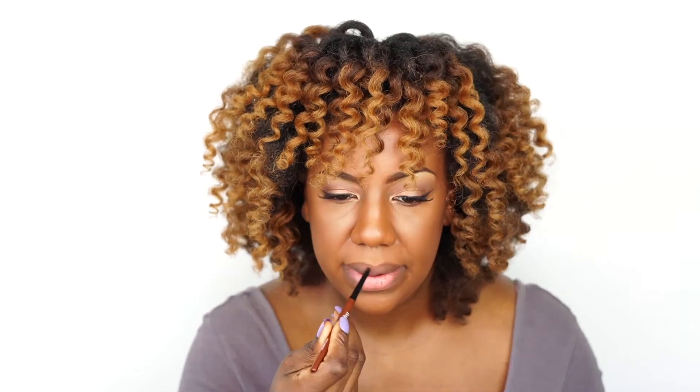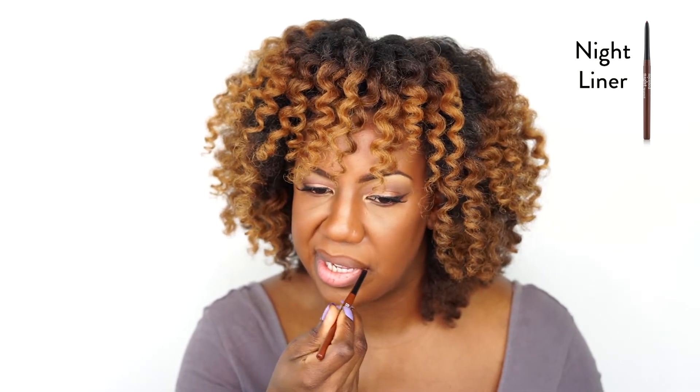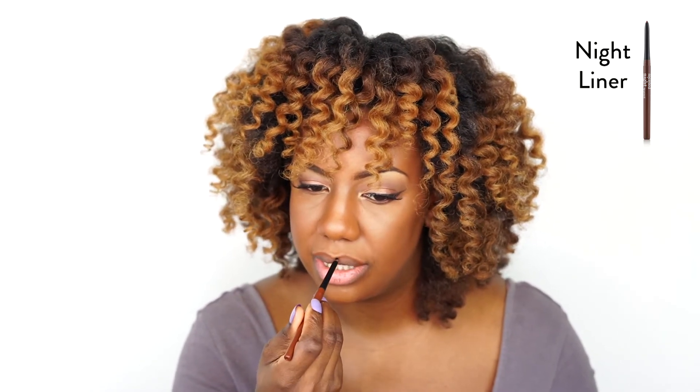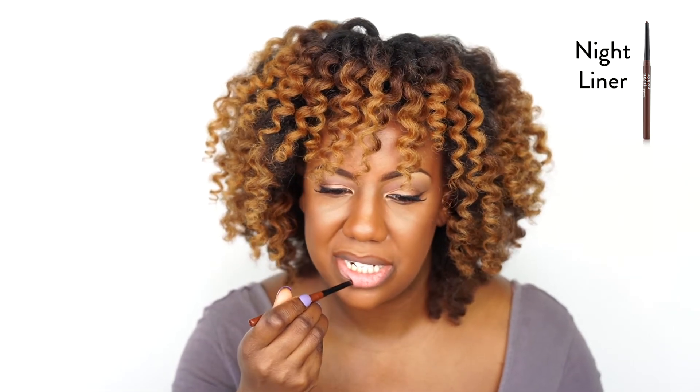When I apply lighter peachy pink tones, I like to line my lips with a darker color so that it looks more natural. I'm going to go in with the Mented Night Lip Liner. I find if you're a darker skinned woman, you can rock light shades as long as you use a lip liner.